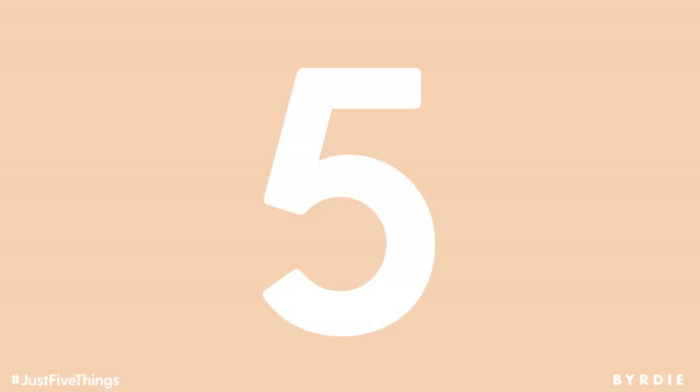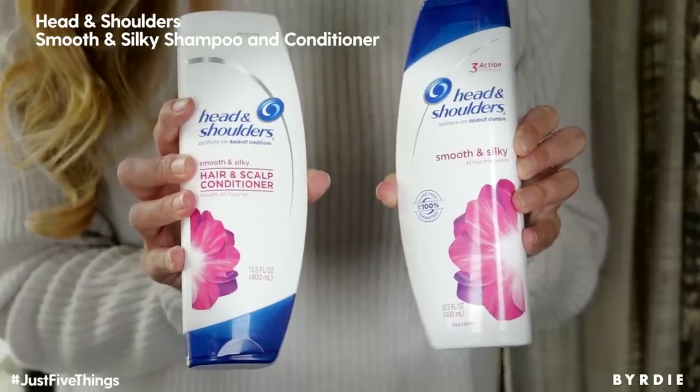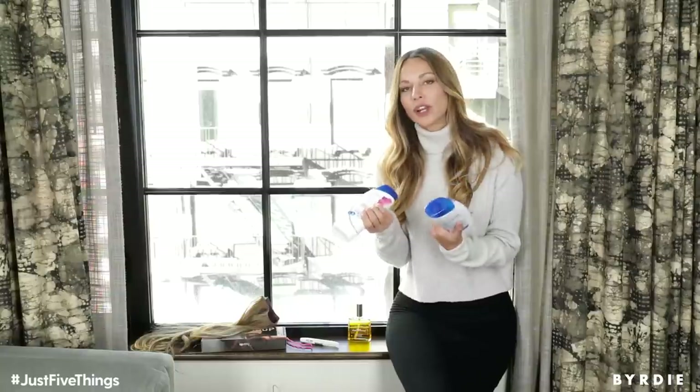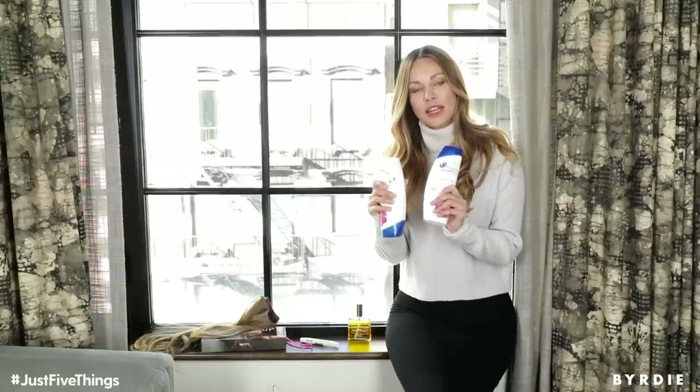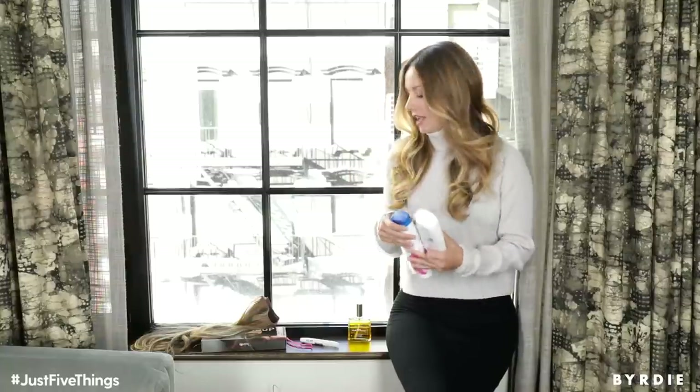The first thing on my list is my shampoo and conditioner, Smooth and Silky by Head & Shoulders. I absolutely love this product because it gives me 24 hours of no frizz, and it allows me to have smooth hair without adding serums or creams into my styling routine. It keeps my scalp healthy, but also my hair very manageable, shiny, and frizz-free.